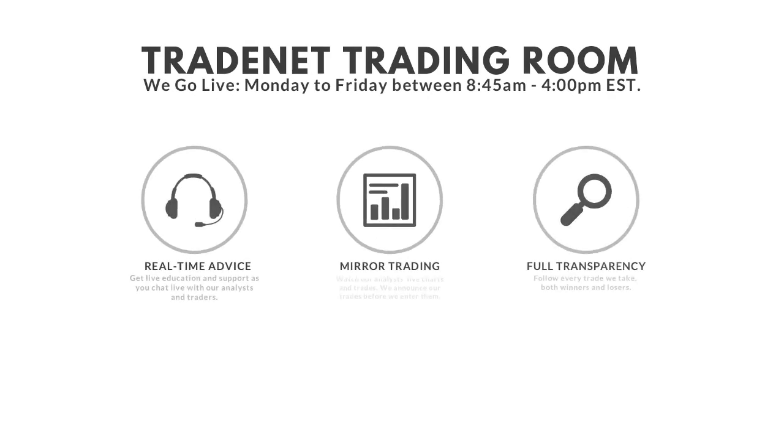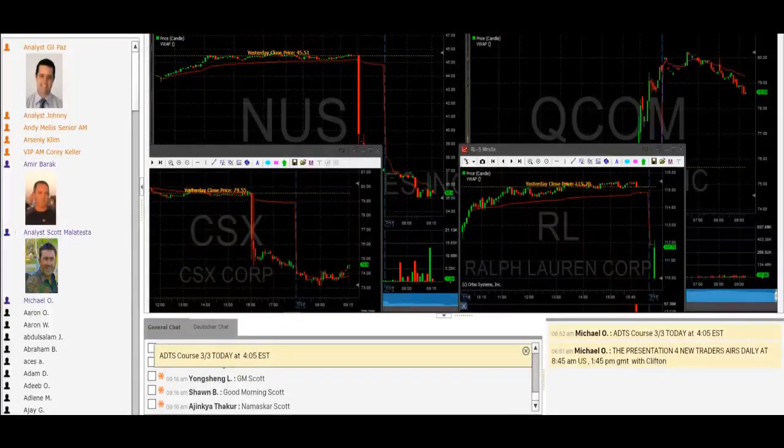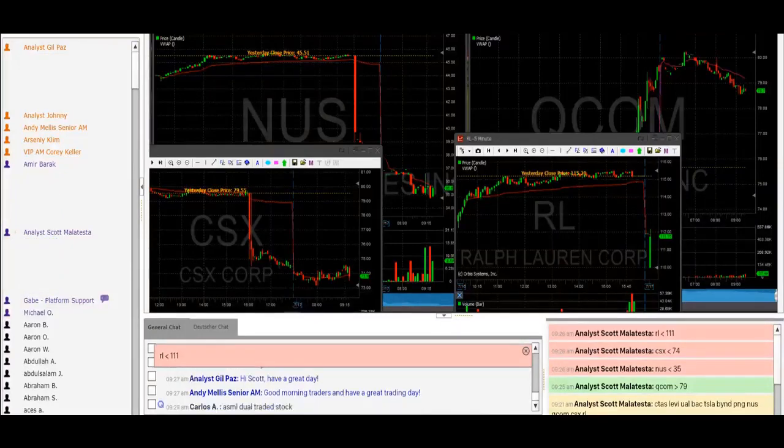Traders, good morning. It's Scott. Welcome to the TradeNet Trading Room. Welcome to a beautiful Wednesday hump day midweek. Hope everybody's doing good. Had a nice profitable day yesterday — nothing big, but nothing short of green, which was a good day. Day number eight, looking for day number nine today in a row of green trading days. We are ready to rock and roll here about a minute and a half before we get started.